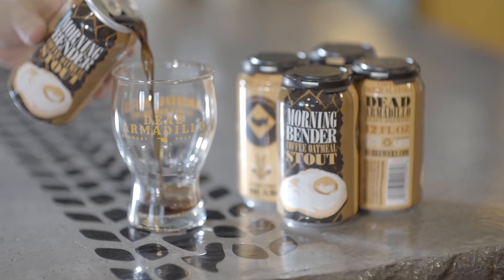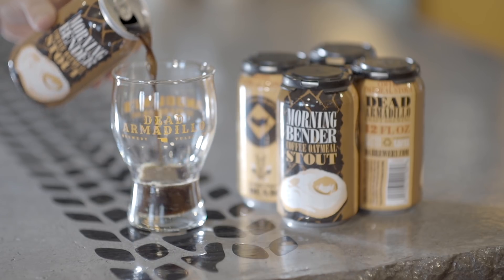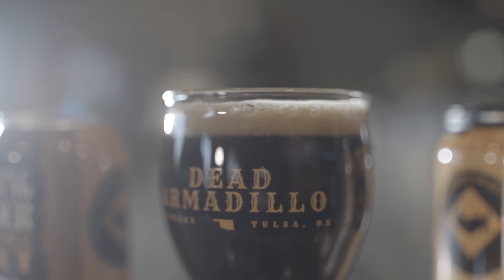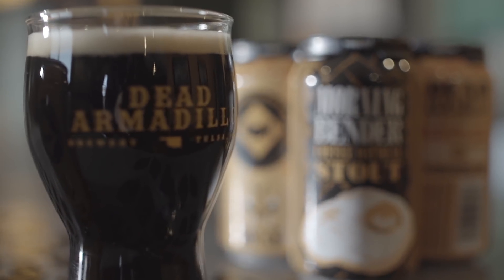We actually have a coffee oatmeal stout that we're releasing in cans for the first time. What we have in the can is an incredibly complex, layered set of flavors — not only with an oatmeal stout but with coffees as well.